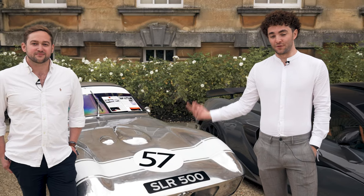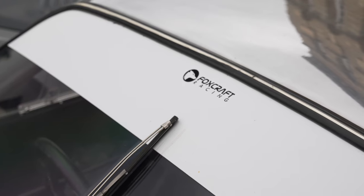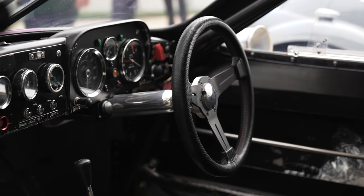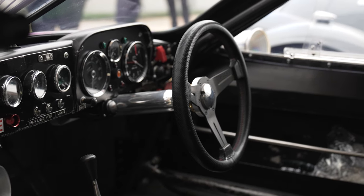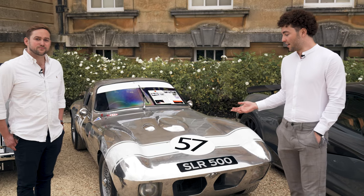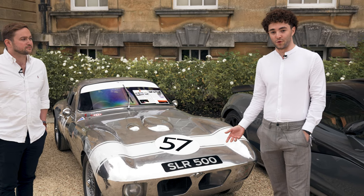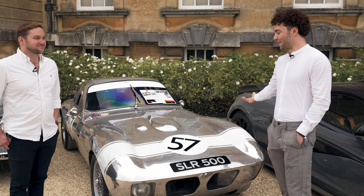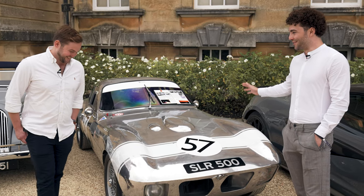Hi guys, so we're joined here today with Simon from Proxcraft Racing Ltd. We're here with one of his project cars that he's looking after for a customer. These guys are based just in Stockbridge. I've been down to their place a few times before - haven't really posted about it - but they do some really cool stuff with cars we never see, so I thought it would be cool to link up today and talk about this, because I know nothing about it but it looks really cool.